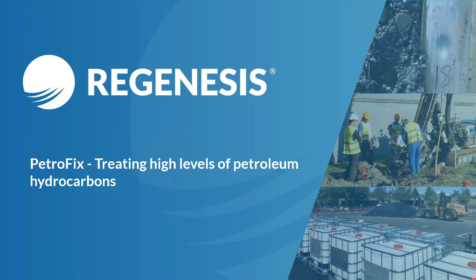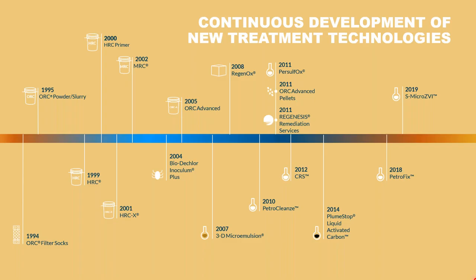Today's webinar will be centered on a technology we have called Petrofix and how it can be used to treat high levels of petroleum hydrocarbons in situ. At Regenesis, what we do is specialize in the research, development, and commercialization of injectable substrates to remediate contaminated groundwater. The focus of today's talk will be on Petrofix.